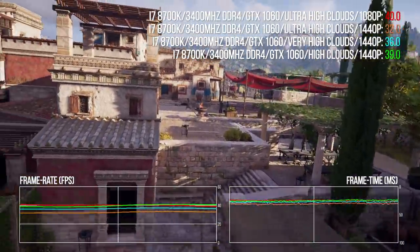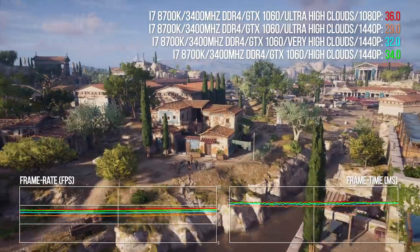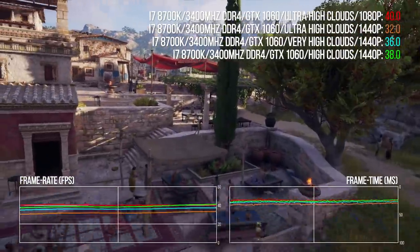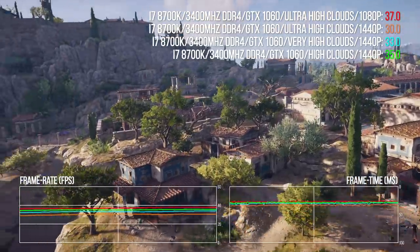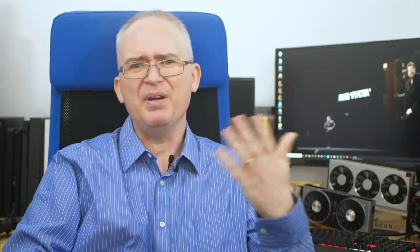Moving down to the high setting on volumetric clouds alone, there are points in the bench where the same hardware delivers the same frame rate at 1080p and 1440p — quite remarkable. There is no specific linear relationship between resolution and performance. We're talking about a 77 percent increase in pixel count from 1080p to 1440p, yet on the 1060 we only see a 28 percent drop in frame rate. By lowering volumetric clouds from ultra to high, that performance drop becomes just 4.5 percent.